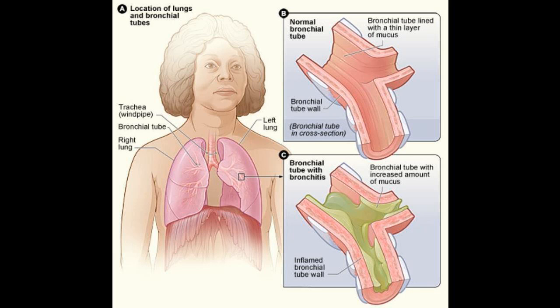Top four best remedies for bronchitis. Bronchitis is a serious condition — it can block the airway due to the buildup of mucus. It can also cause severe pain and inflammation. Here are a few ways to treat bronchitis.